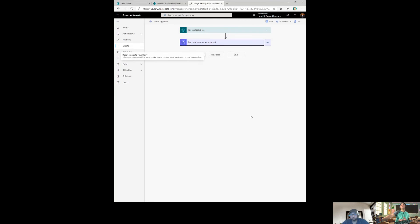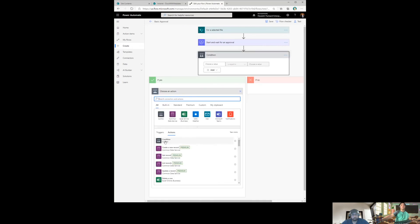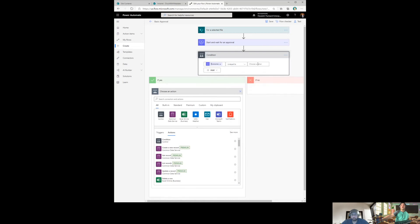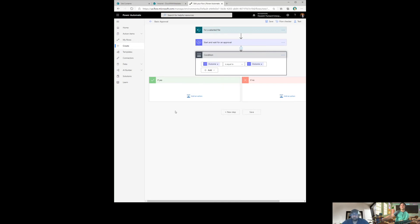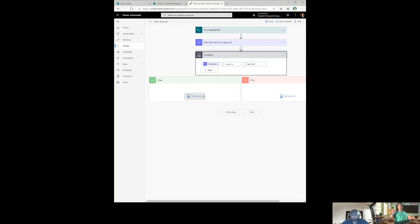Now I need to handle what happens after approval. I add a 'Condition' step. The outcome variable can be tricky — it can be one value or multiple values from multiple approvers. If you have multiple outcomes, Power Automate will automatically add a 'For Each' loop on top. Inside the condition I'll say if the outcome equals 'Approved.'